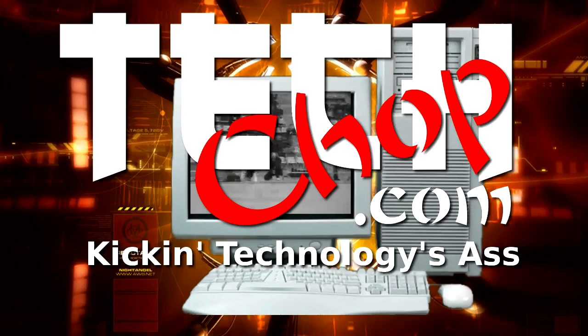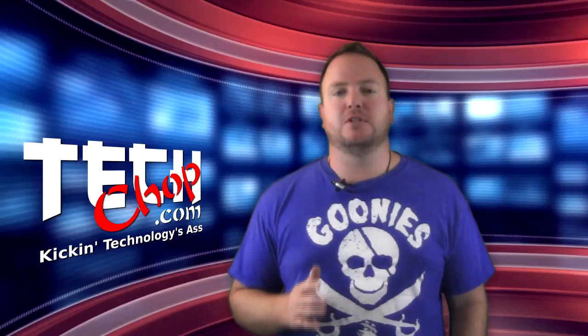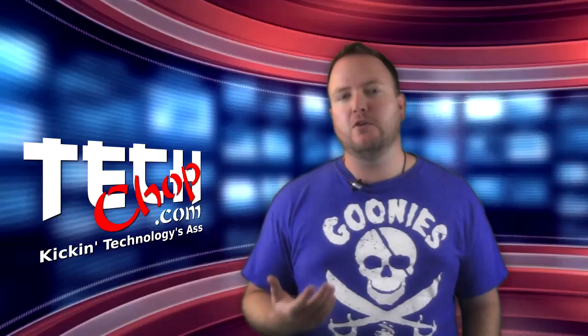Today we're going to get a little shady. Welcome to episode 26 of TechChop. I am Paul Bauer, aka twitter.com/EldaPablo. Today we're going to look at one way you can stay up to date with your favorite TV shows, even if they are on premium networks like HBO or Showtime — shows like True Blood or Game of Thrones — and doing it in a legally questionable manner, all on autopilot.